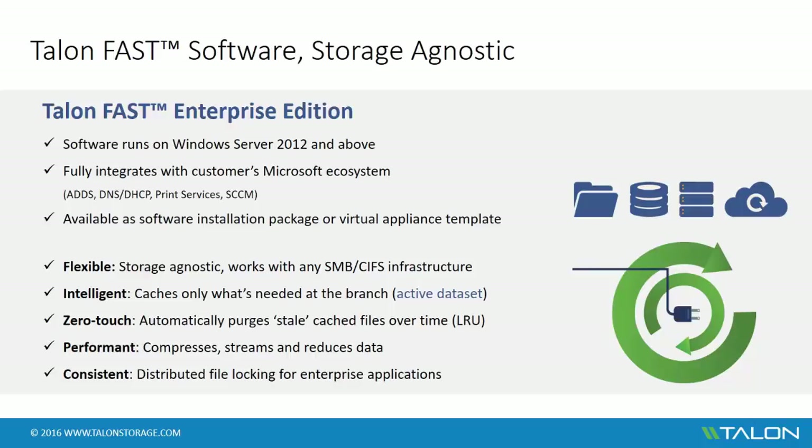The intelligent file cache only caches what's needed at the branch — the active data set. The cache itself is zero-touch, which means it automatically purges stale cached files over time, meaning there will always be space available for users to cache new, relevant data, and IT admins don't have to worry about adding storage in the distributed locations. To ensure an optimal end-user experience, the software compresses, streams, and reduces data between the branch and the data center, allowing for immediate updates to the authoritative file in the data center as well as updates to the local cache.